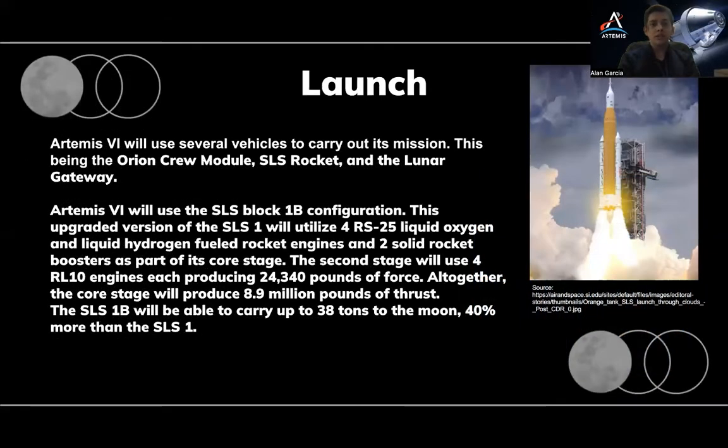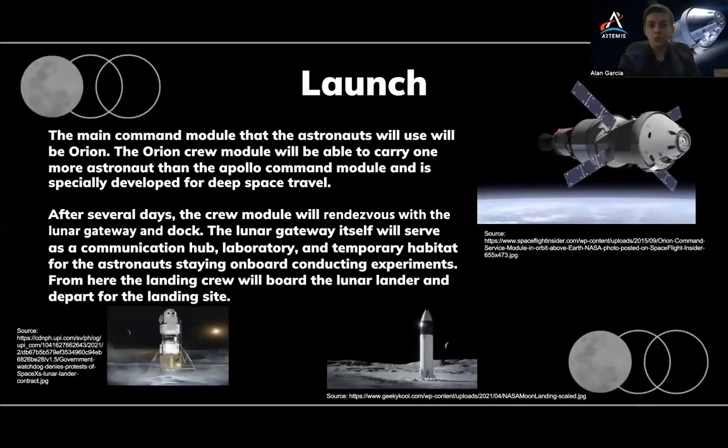The Artemis VI will use several key space vehicles to conduct its mission: the SLS rocket, the lunar gateway, and the Orion crew module. The SLS rocket used for the mission will be an upgraded version of the SLS-1, called the SLS Block 1B configuration. This rocket will use four RS-25 liquid hydrogen, liquid oxygen fuel rocket engines. It will also use two solid rocket boosters as part of its core stage. Altogether, they will produce 8.9 million pounds of thrust. Its second stage will use three additional RL-10 engines for a total of four, each producing 24,340 pounds of thrust. This would allow the SLS Block 1B configuration to carry 38 tons of payload to the Moon, 40% more than the SLS-1 module. After a several-day journey on the crew module, it will then dock with the Lunar Gateway. The Lunar Gateway itself will serve as a communication hub, laboratory, and temporary habitat for the astronauts staying on board. From here, the landing crew will take the lunar lander towards the chosen landing spot.